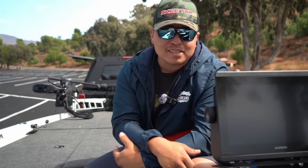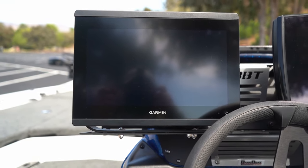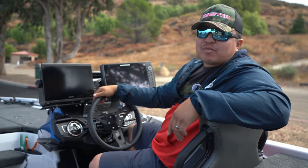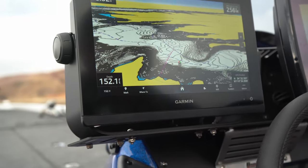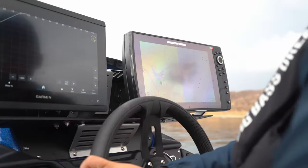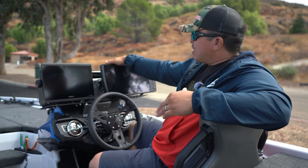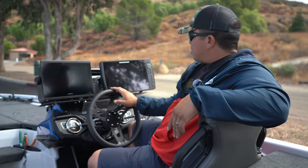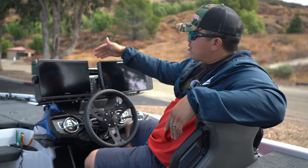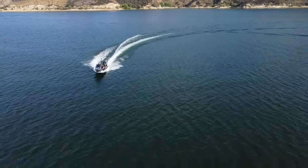Now let's get into the captain's seat and talk about the electronics on the dash. Starting on the left-hand side, I'm running the Garmin 8612, mainly for LiveScope because you have to mirror the MBT-22 off of this. During practice when I'm idling around, this is going to act as my mapping unit — the maps on the 8612 are great. And right here we're running the Humminbird Helix 12, just like the front, but this one is here for the downscan and sidescan. I think the sidescan that Humminbird has is second to none. Both of these are mounted on a Bass Boat Technologies dash mount — super stable.